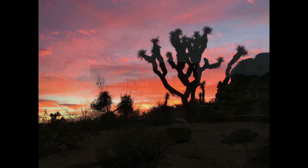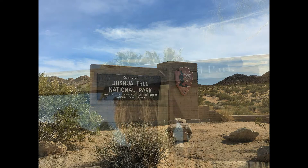Welcome to Joshua Tree National Park, 8,000 pristine acres in Southern California's Mojave Desert and Sonoran Desert.